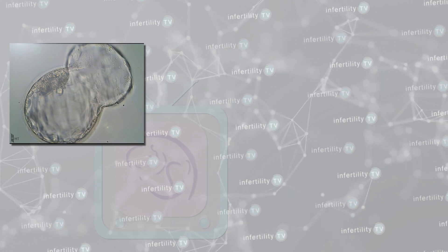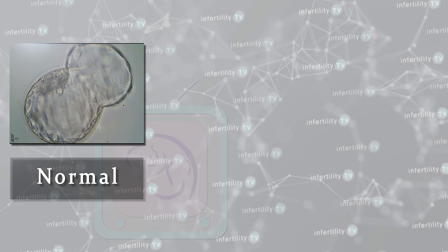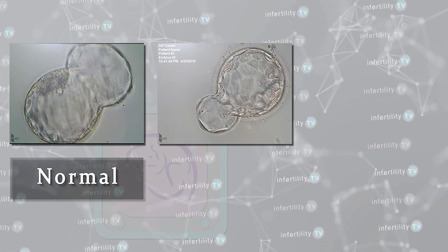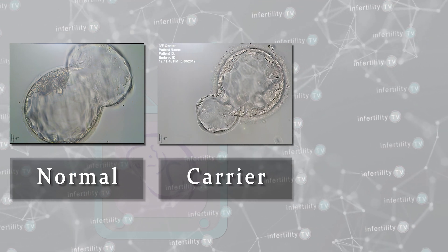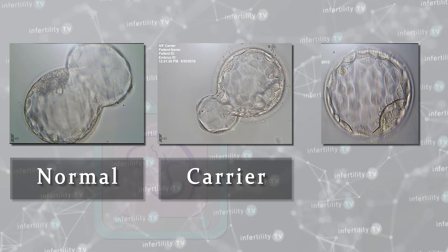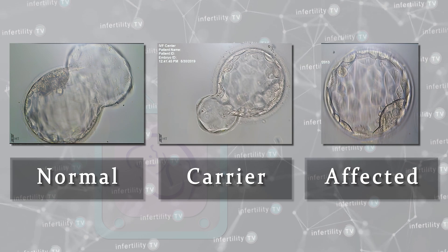The results may indicate that a given embryo did not inherit the mutation — these embryos are referred to as normals. If the embryo inherited one mutation from either parent, it is called a carrier. If the embryo inherited mutations from both parents, it is called affected. Affected embryos would be discarded. The parents may decide whether they want to attempt pregnancy with normal embryos only or with carrier embryos as well.